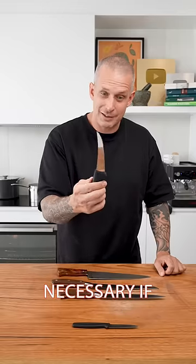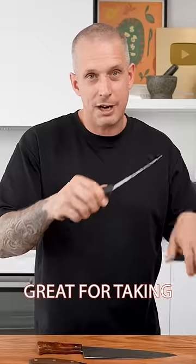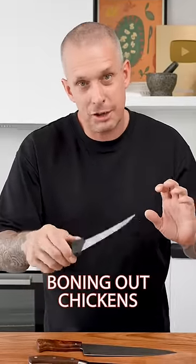Number four, a boning knife. Only really necessary if you do a lot of butchery — great for taking silver skin off, great for boning out chickens, things like that.